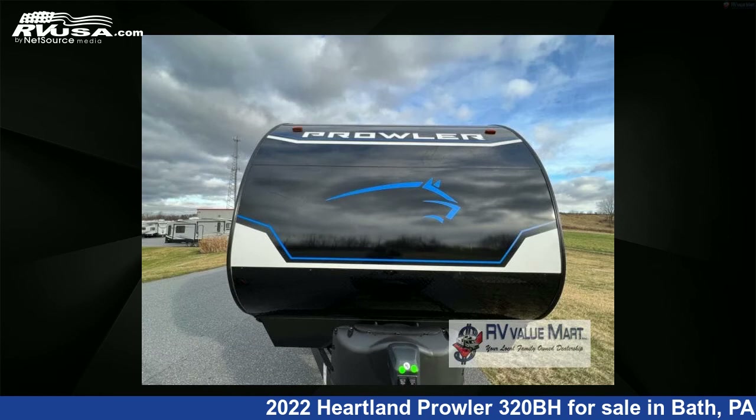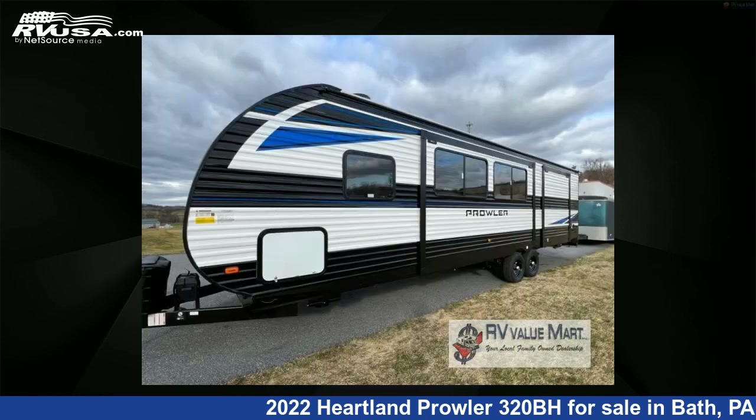This new Heartland is 36 feet 0 inches in length and features two slide-outs, sleeps nine, and 41 gallons fresh water capacity.